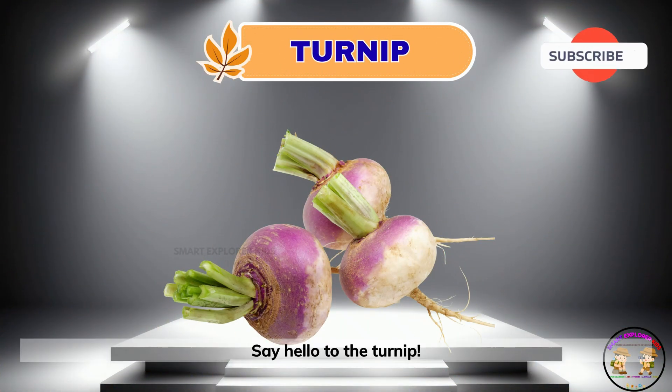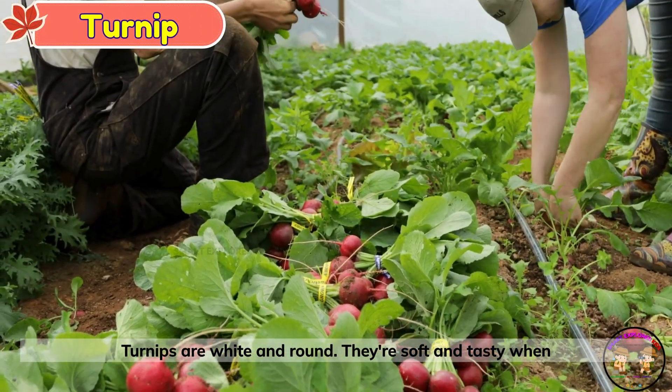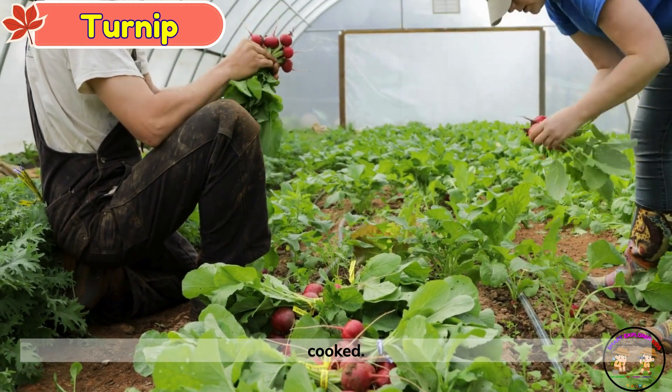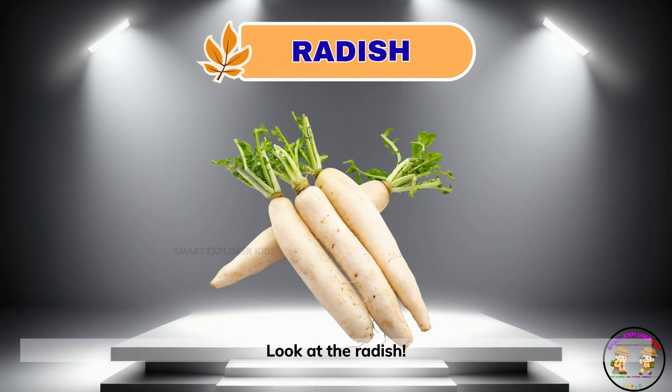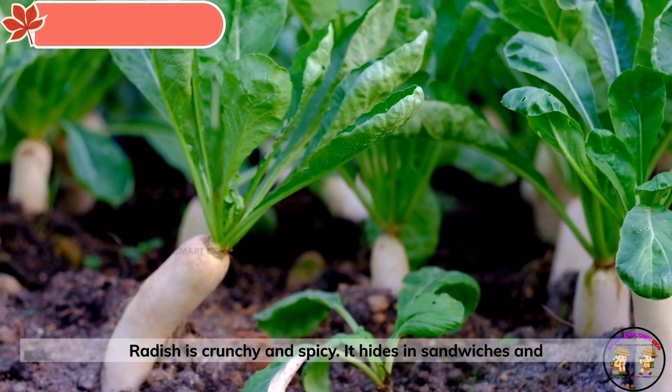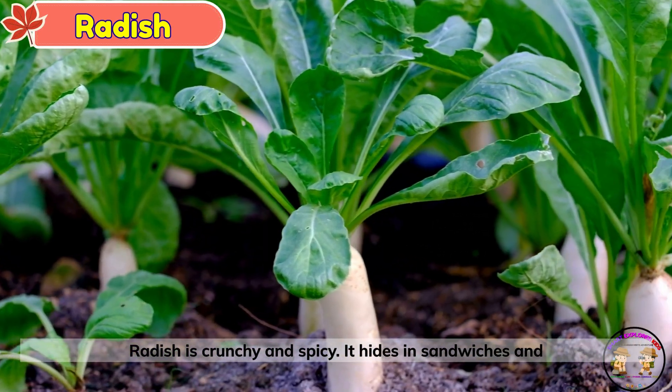Say hello to the turnip. Turnips are white and round. They're soft and tasty when cooked. Look at the radish. Radish is crunchy and spicy. It hides in sandwiches and salads.